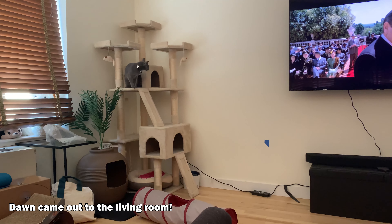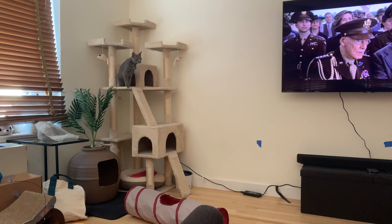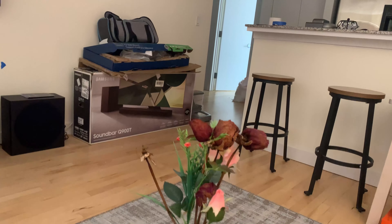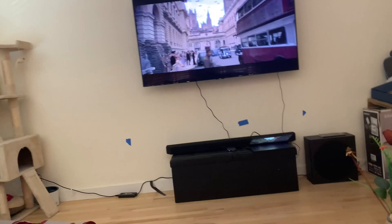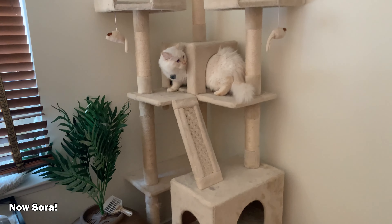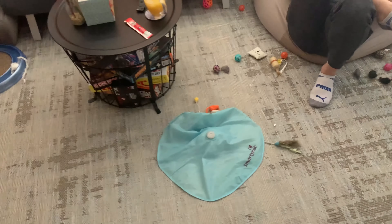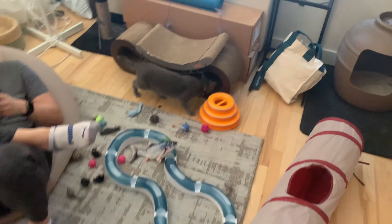I kept the door open so Sora could come out if he wants. It's Sora's turn to be in the living room. Is the cat tree familiar to you? Of course it is! All your toys are just out here — and that's not even all of them.